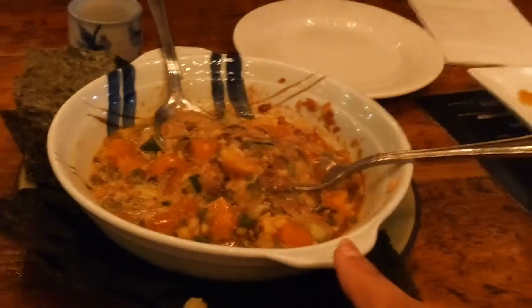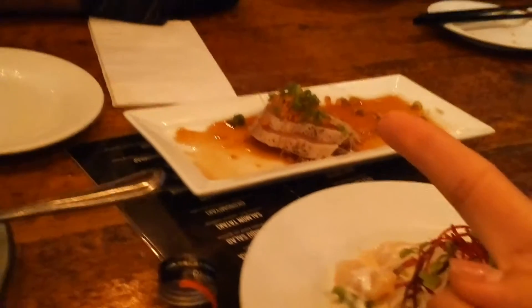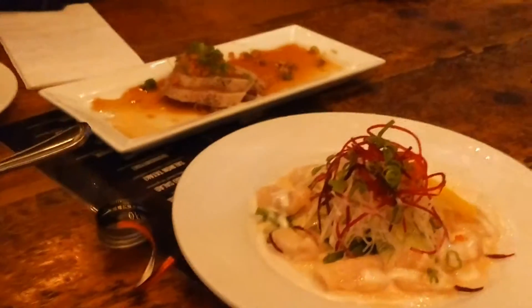This is the salmon natto, and this is the potato or scallop carpaccio, and this is tuna tataki, or seared tuna. Very good, guys, very good. Raw fish — so good. I don't know what they put on this. Oh yeah, it's natto, it's fermented soybeans. I feel like I'm in Tokyo for real.